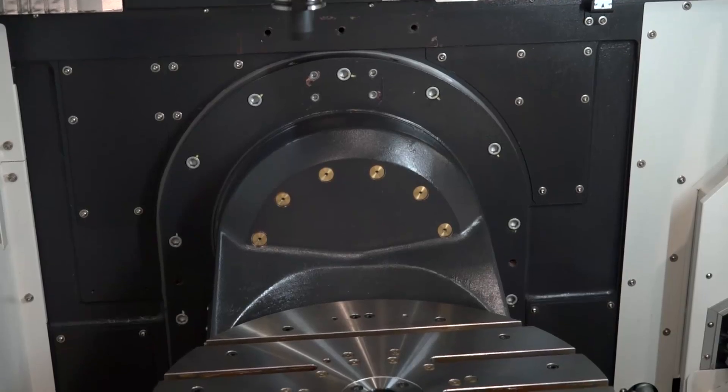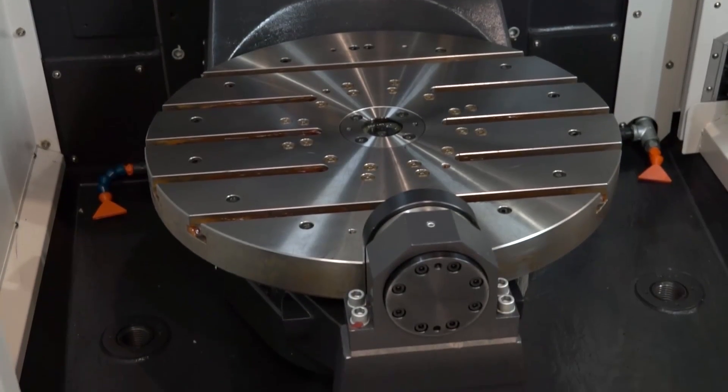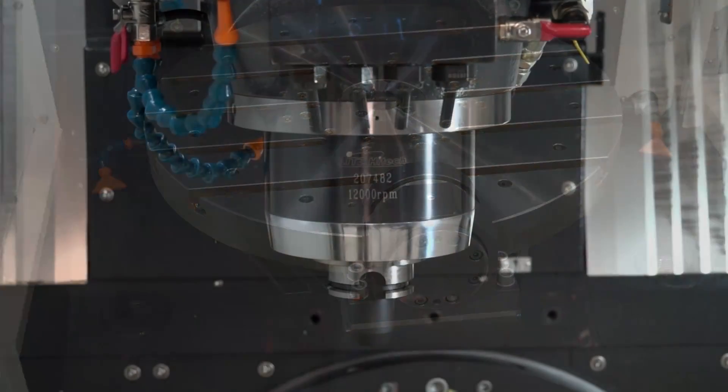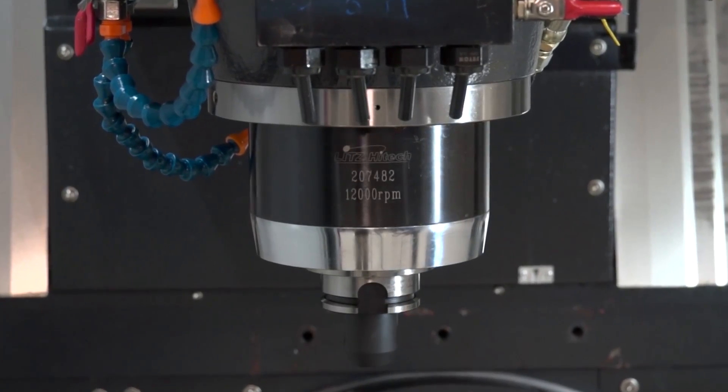This machine is a five-axis machining centre. We have a 650 millimetre table, travel of 620 millimetres in the X-axis, 520 in the Y, 460 in the Z. Currently 18 bar through-tool coolant on the machine.